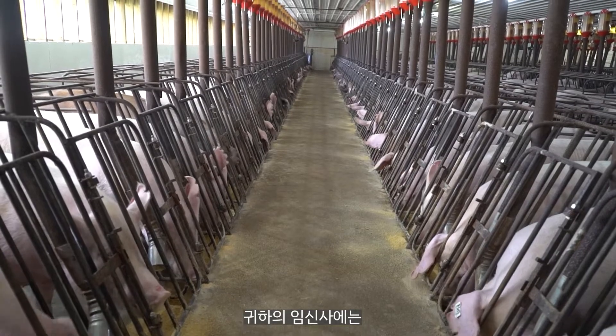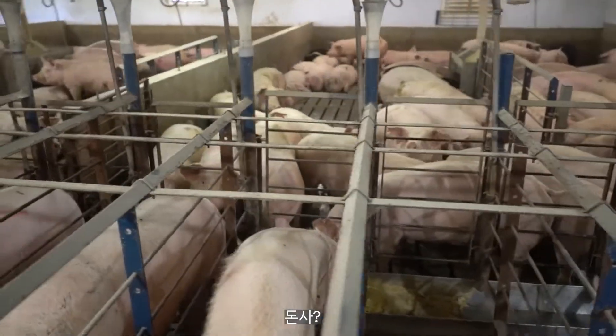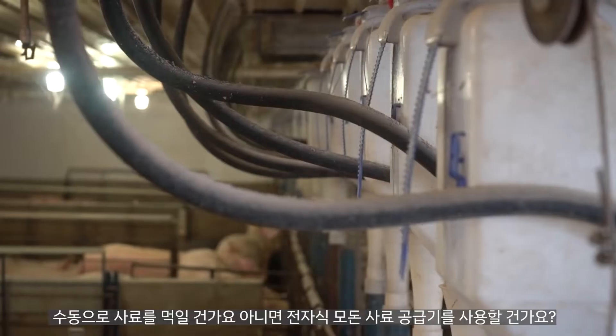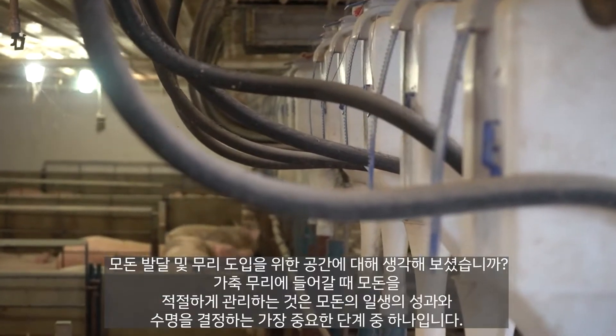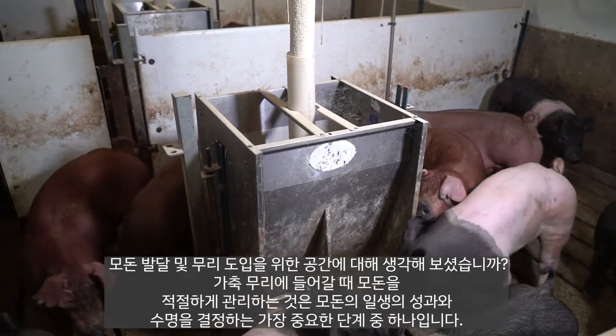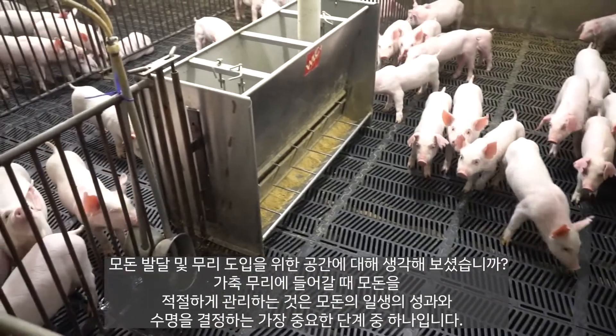Will your gestation barn have stalls or pens? Will you manually feed or use electronic sow feeders? And have you thought about space for gilt development and introduction to the herd? If not, maybe that's an option.